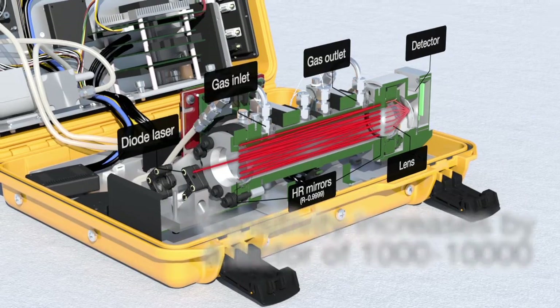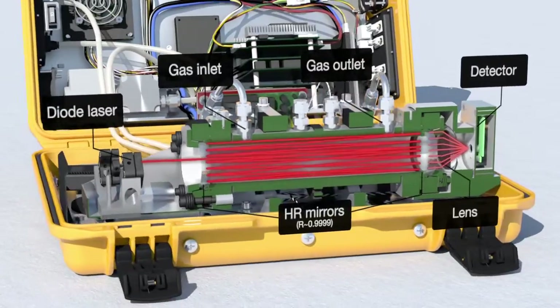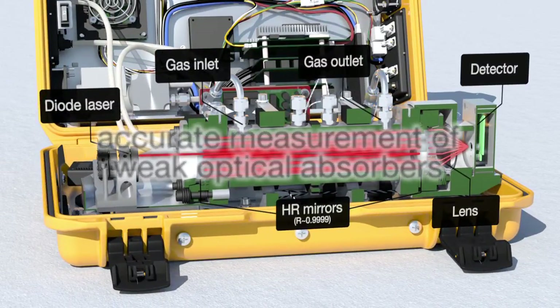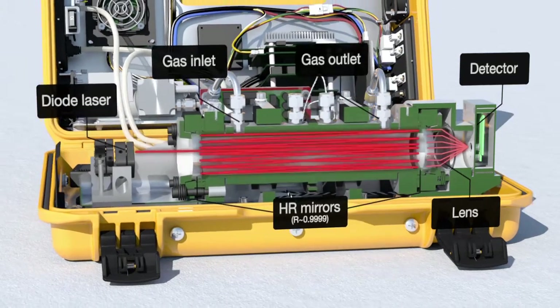In this way, our compact analyzers allow highly accurate and sensitive measurement of greenhouse gases, isotopes, pollutants, and other weak optical absorbers.